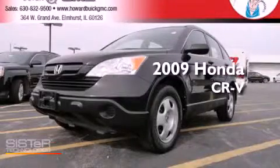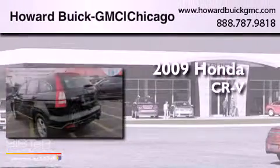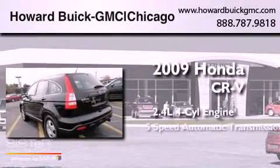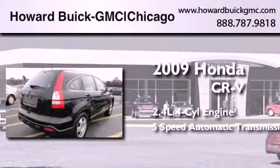This is a 2009 Honda CR-V. It features a 2.4-liter four-cylinder engine, a five-speed automatic transmission, and four-wheel drive.